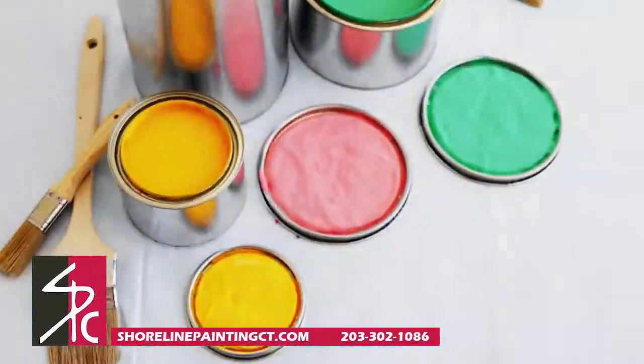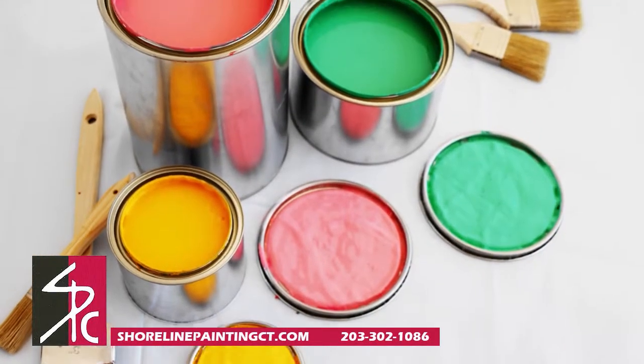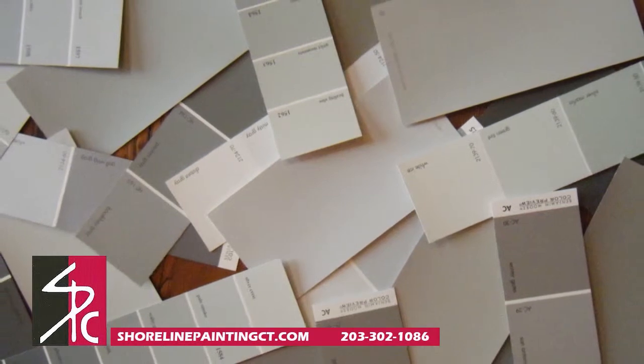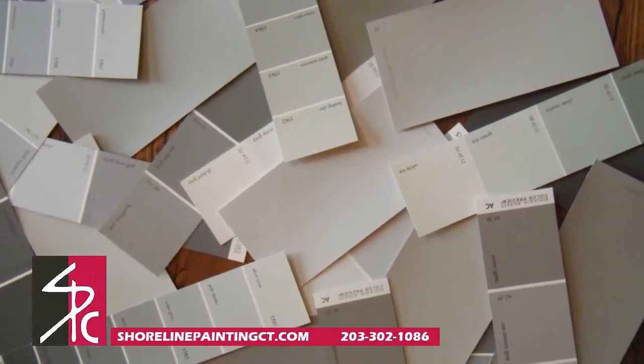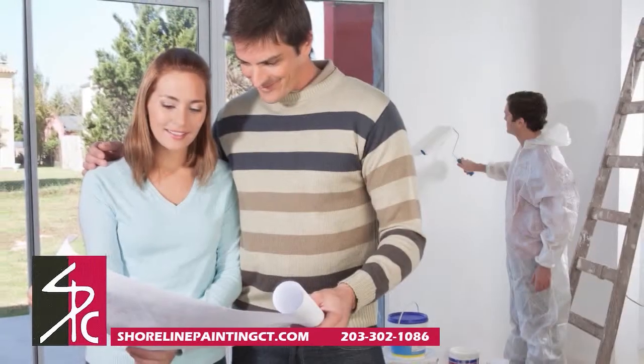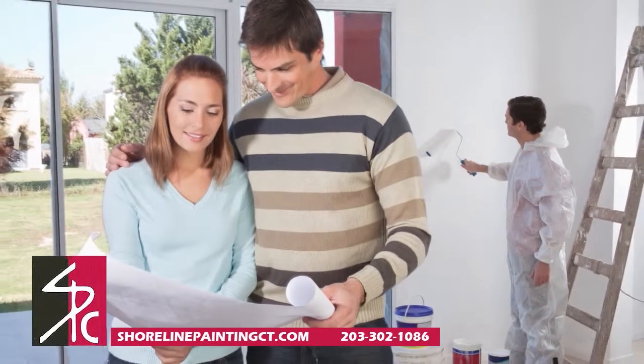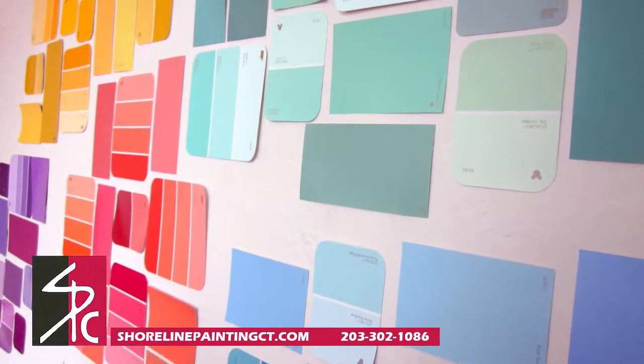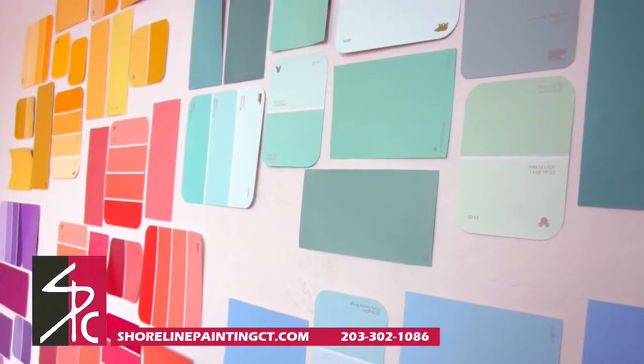Don't choose the wrong color. This seems simple enough, and yet, despite painting a color selection on the wall to test it out, many people still end up disappointed with their color choice in the end. It's important to listen to the advice of your professional painter. Once you decide on a color, move the samples to every wall during different times of the day. This will give you a better idea how natural light affects the color.